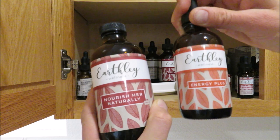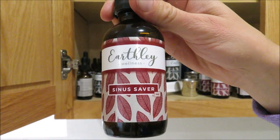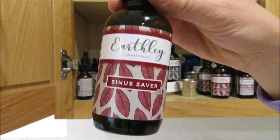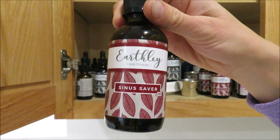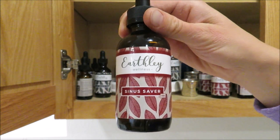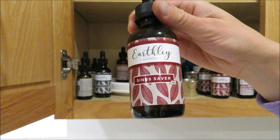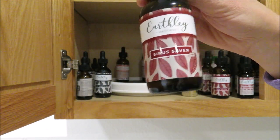I take the Nourish Her Naturally and Energy Plus together every morning as my multivitamins. This next one is the Sinus Saver — I have really bad spring allergies, so I always get this. It has great herbs for sinus support with natural antihistamine-type properties. It works best taken daily, so I start at the beginning of spring to get it in my system. Simeon uses it too for his chronically plugged sinuses.